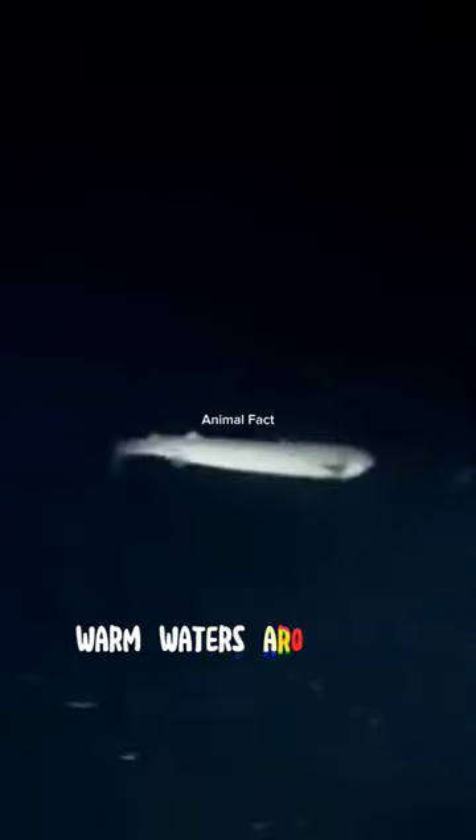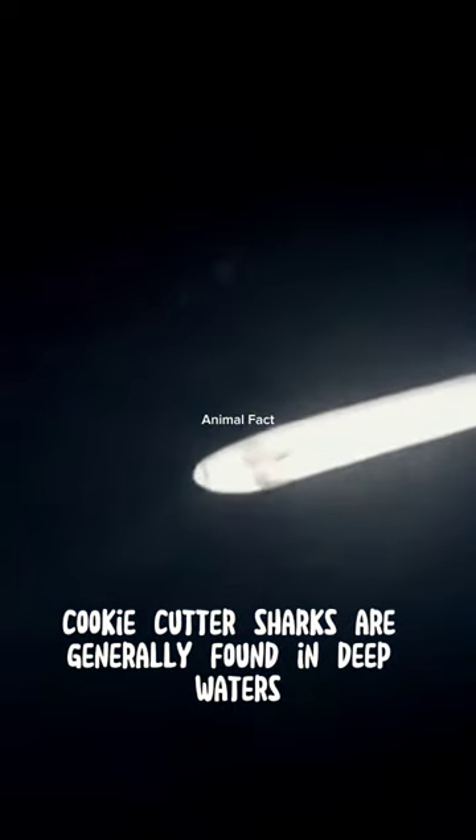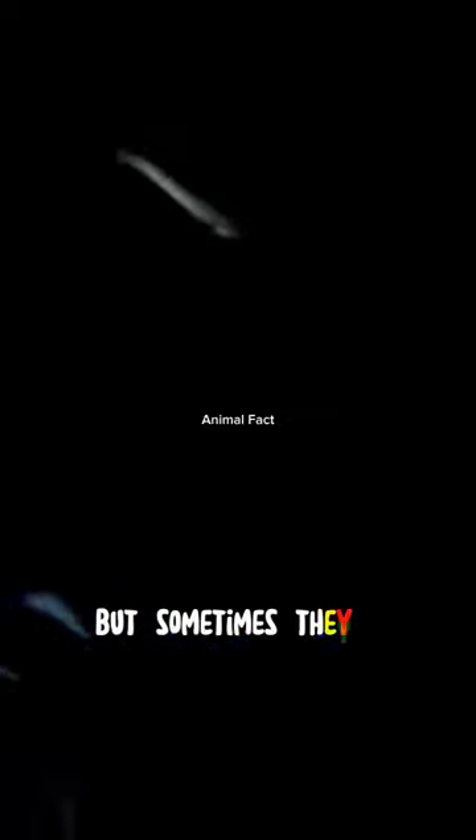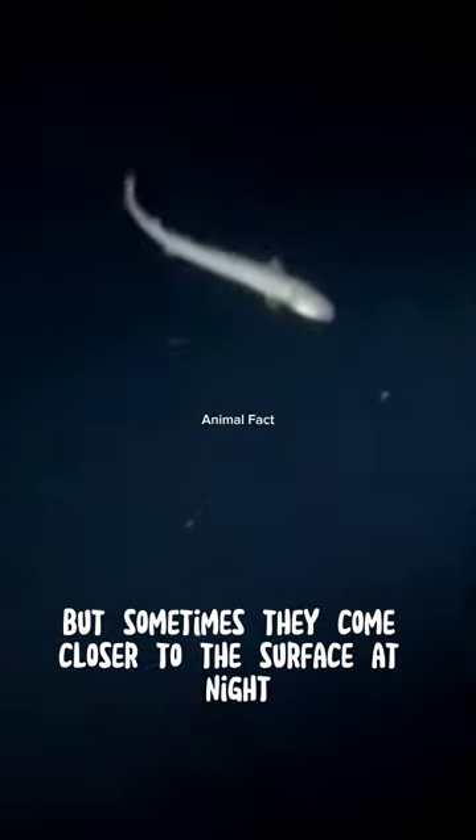They can be found in various warm waters around the world, including the Atlantic Ocean, Indian Ocean, and Pacific Ocean. Cookie-cutter sharks are generally found in deep waters and open seas. They swim at significant depths, usually between 200 to 1,000 meters, but sometimes they come closer to the surface at night.